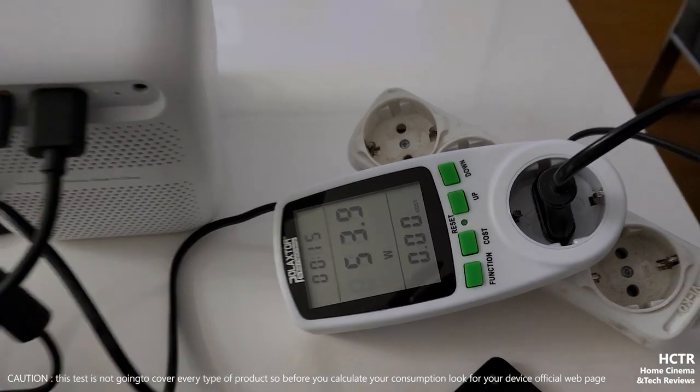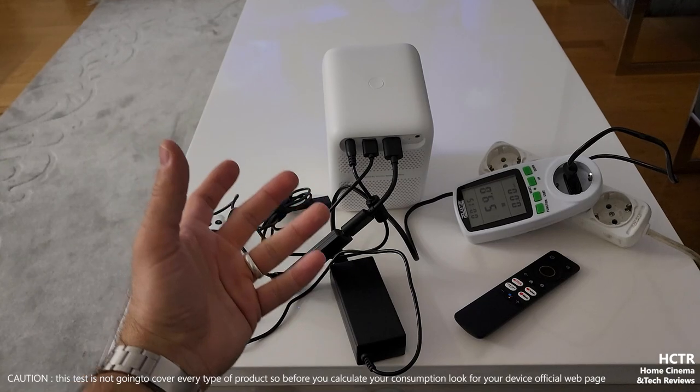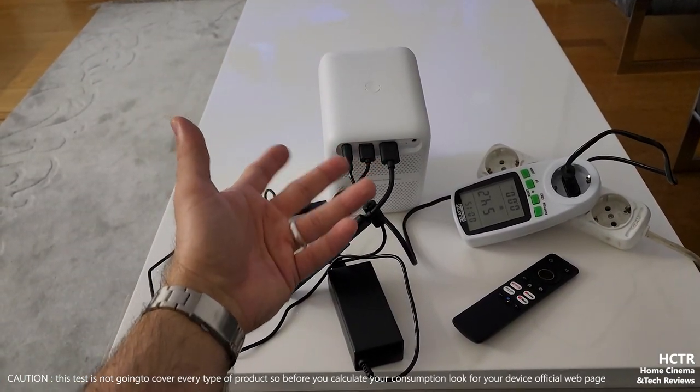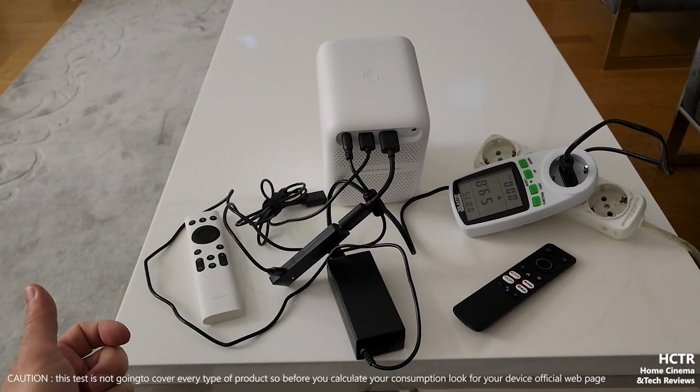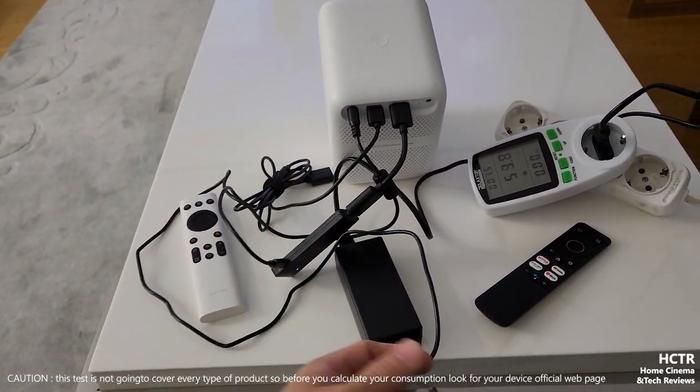Power consumption is also about the power output of your LED model - it's always changing depending on how much LED power you have versus bulb power. But since this is just for demonstration purposes, small projectors spend very little energy compared to bulb projector models.